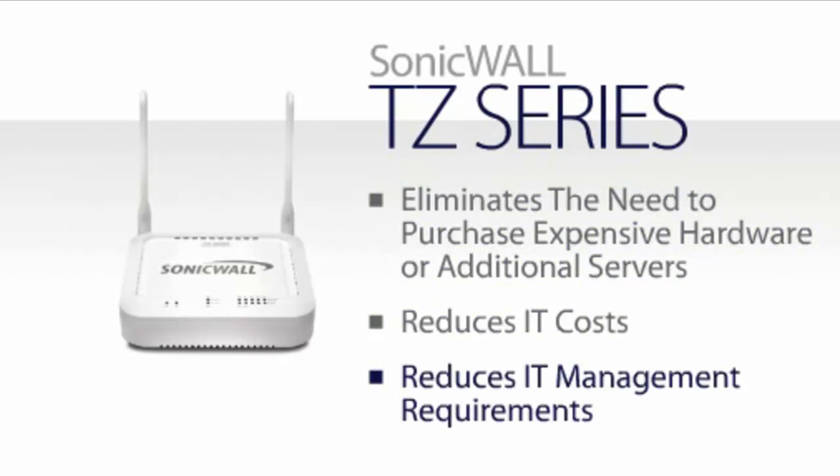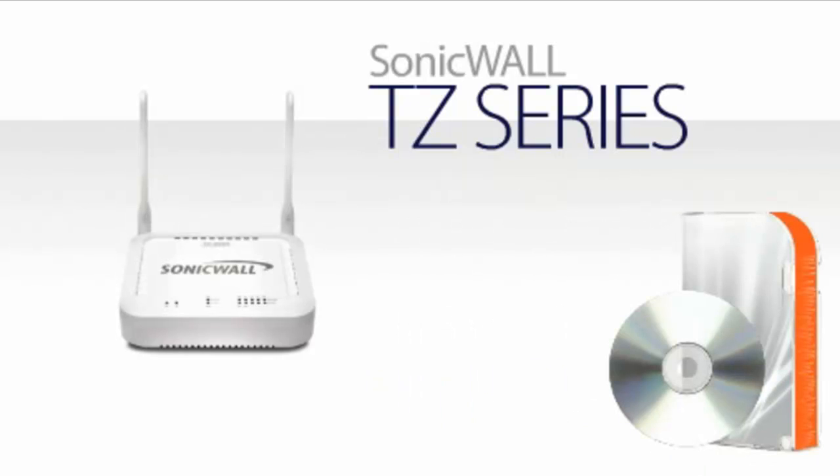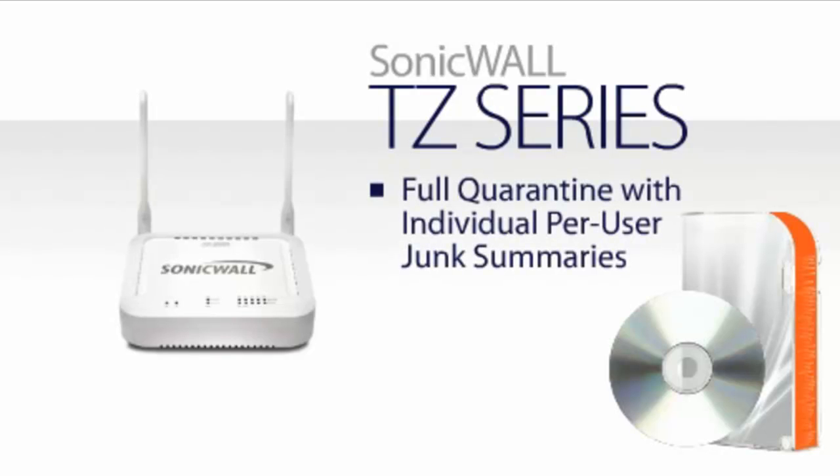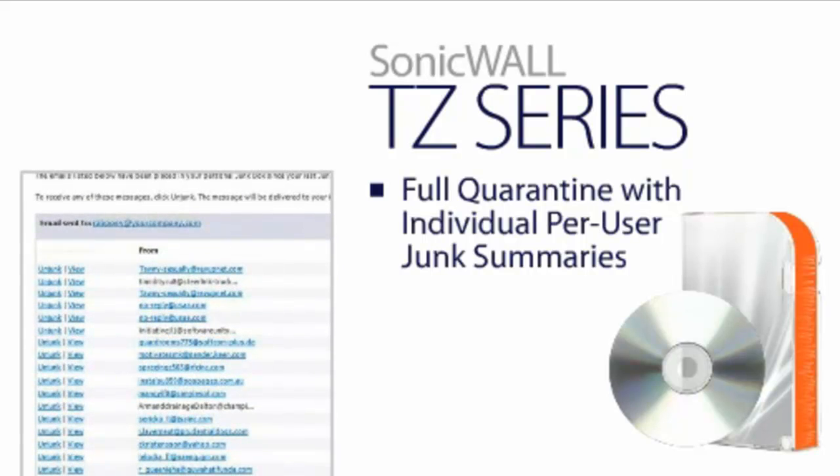If a business is using a Microsoft Exchange, SBS, or EBS server, it will also have access to full quarantine with individual per-user junk summaries.